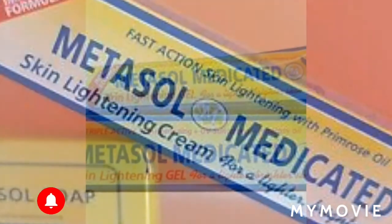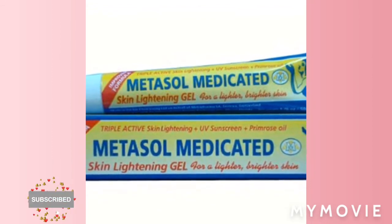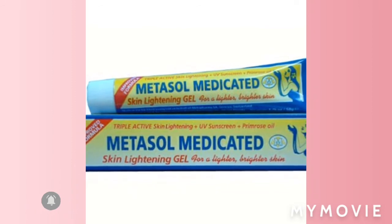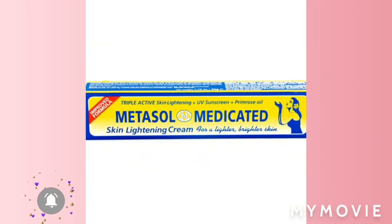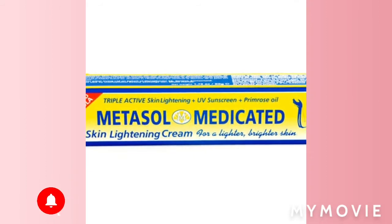This Metasol medicated lightening cream is for freckles, age spots, and fine lines.